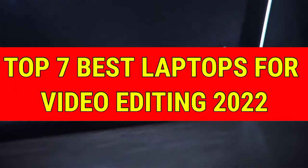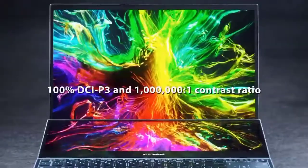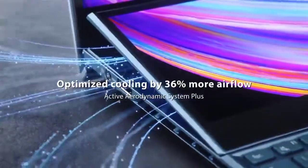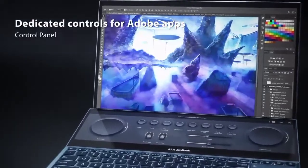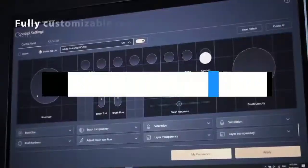Top 7 Best Laptops for Video Editing 2022. Through extensive research and testing, I have put together a list of options that will meet the needs of different types of buyers. So whether it's price, performance, or particular use, we've got you covered. For more information, I have put links to products in the description — make sure to check it out.